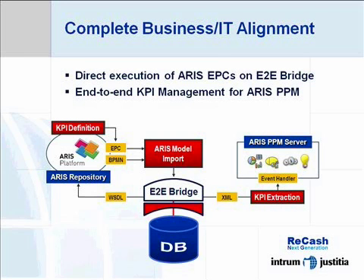A second element which we are going to add is KPI governance, which is also facilitated by direct EPC execution. It will allow us to define KPIs at process design time and use them at runtime to feed our management information systems in real time.